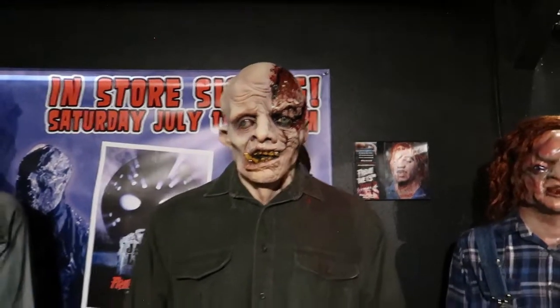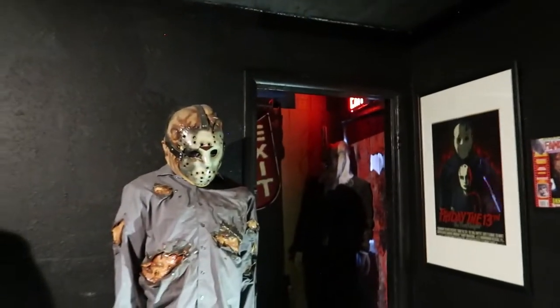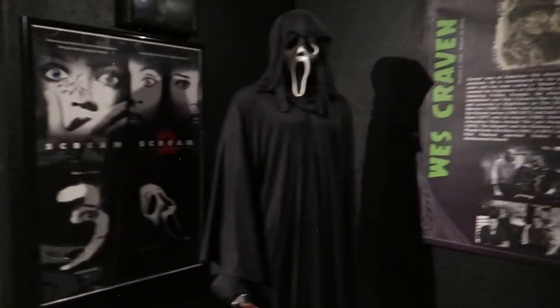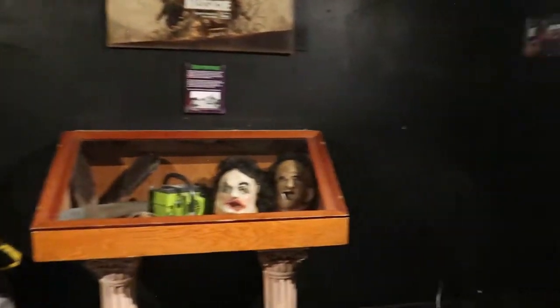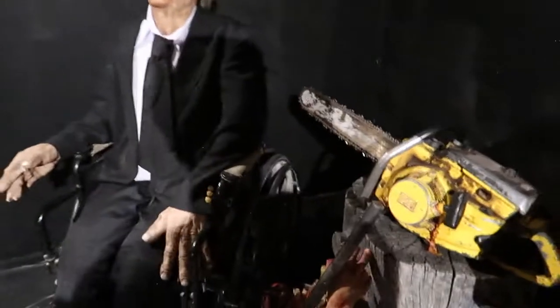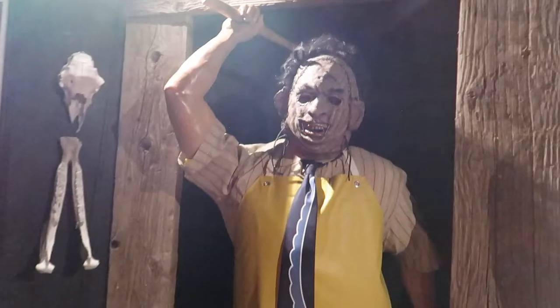Camp Crystal Lake — Friday the 13th. Kind of creepy and pretty tall. Oh, this is Scream — Wes Craven. The Texas Chainsaw Massacre — all the different effects and props from The Texas Chainsaw Massacre. All the masks and props — this is the man himself.